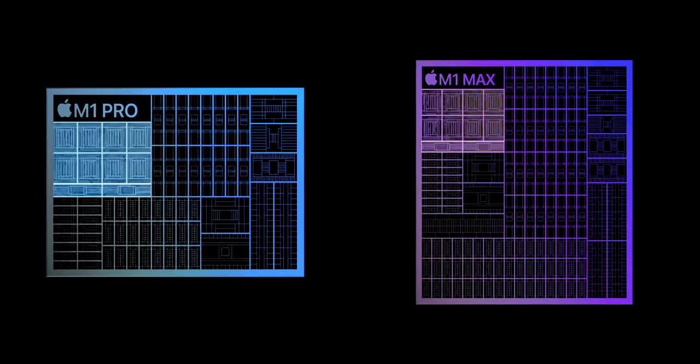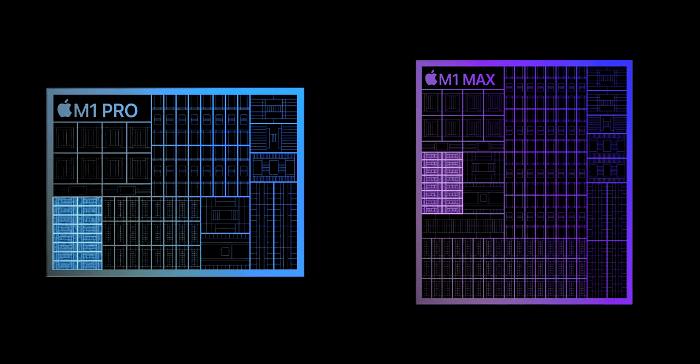The baseline M1 will be night and day for you when it comes to mostly all workloads — video, audio, coding, modeling, machine learning, even those Chrome and electron apps, but also writing, browsing, presentations, spreadsheets, all the productivity stuff too, especially if your workloads don't really make heavy use of multiple cores, because all of the single cores across the entire M1 line are all pretty much exactly the same.